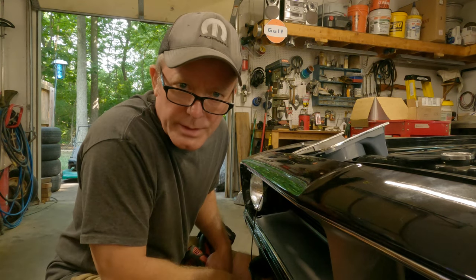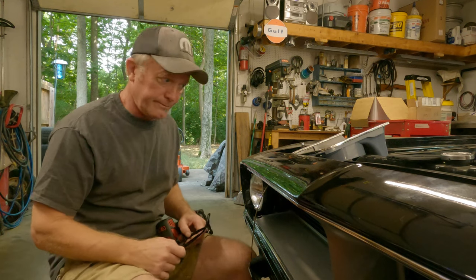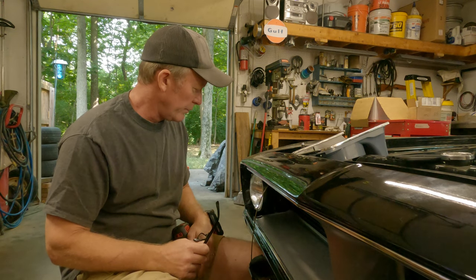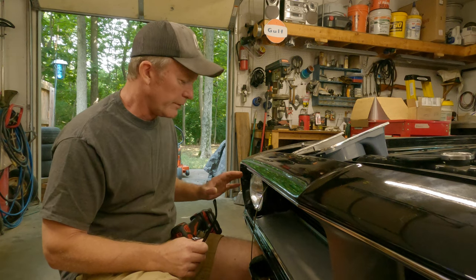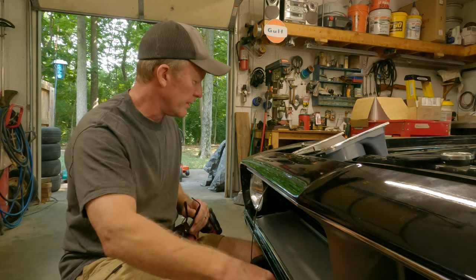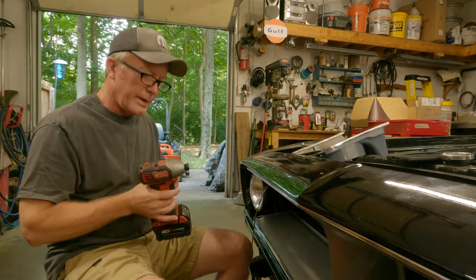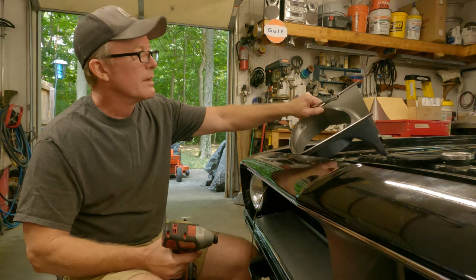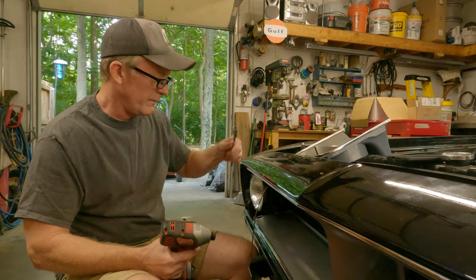Hey guys, Chuck, House of Mopar, welcome back. I'm going to try to finish this up — getting this 70 grill into a 72 CUDA. Last video I was running into trouble and I quit, because it was time. So today I'm going to start by removing the headlight bucket again and trying to fit this in here, see if it's hitting what it's hitting. It seemed to fit before.